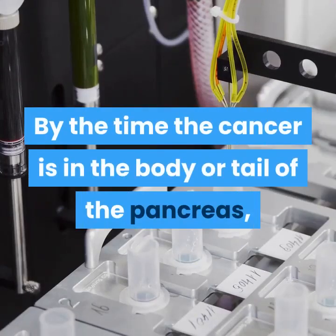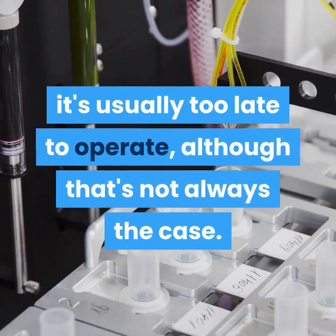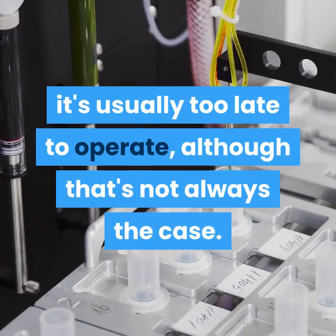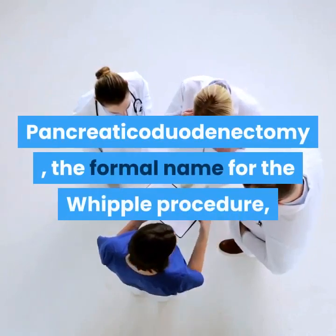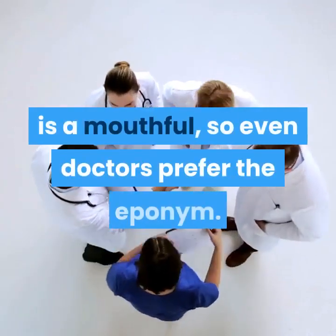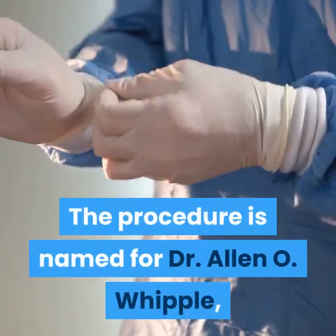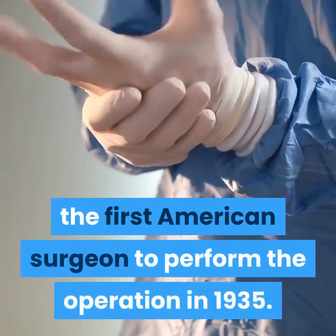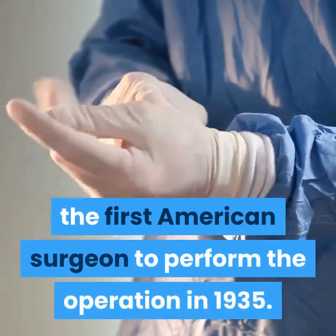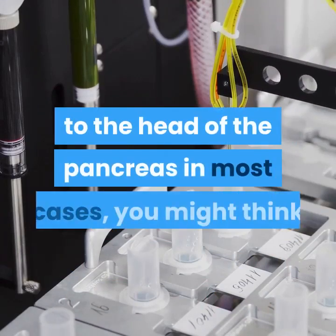By the time the cancer is in the body or tail of the pancreas, it's usually too late to operate, although that's not always the case. The formal name for the Whipple procedure is pancreaticoduodenectomy — a mouthful, so even doctors prefer the eponym. The procedure is named for Dr. Alan O. Whipple, the first American surgeon to perform the operation, in 1935.